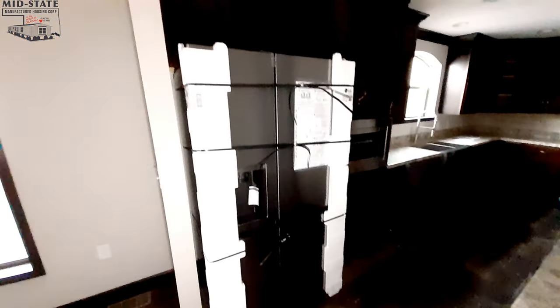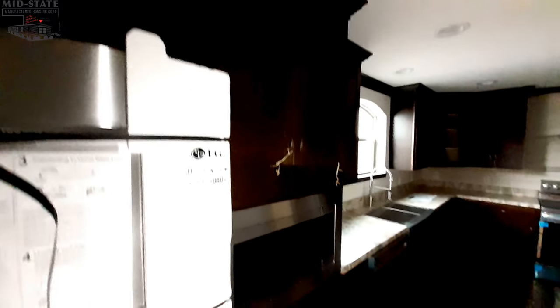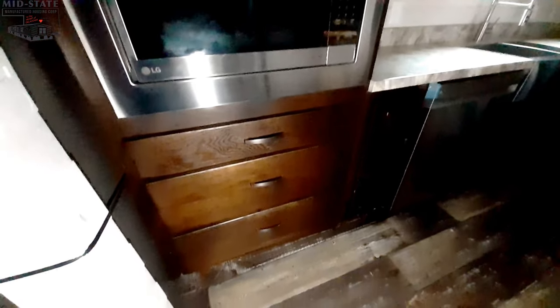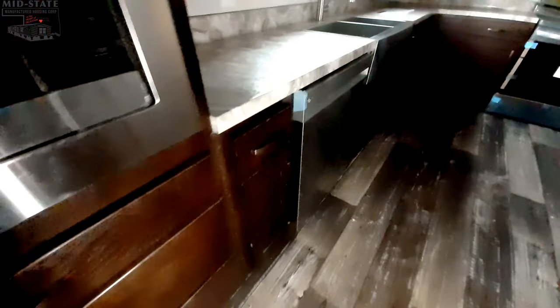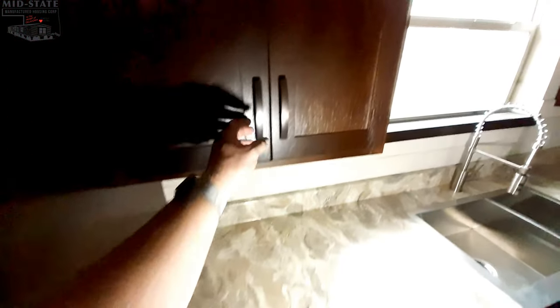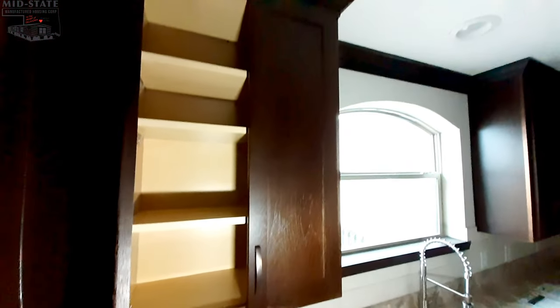Here is our refrigerator with more cabinets up above. I like that the microwave is at counter level, with great big drawers down below and just a short cabinet here. Of course, soft-close doors — and just in case I didn't mention it, this is a Sunshine Home.